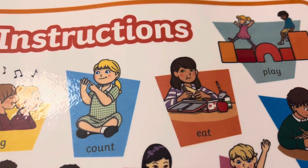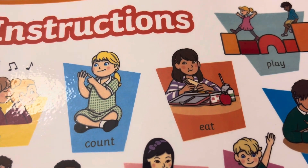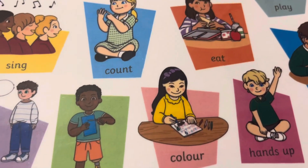Read. Читати. Eat. Їсти. Eat your lunch. Їсти ваш lunch. Або їсти ваш обід.